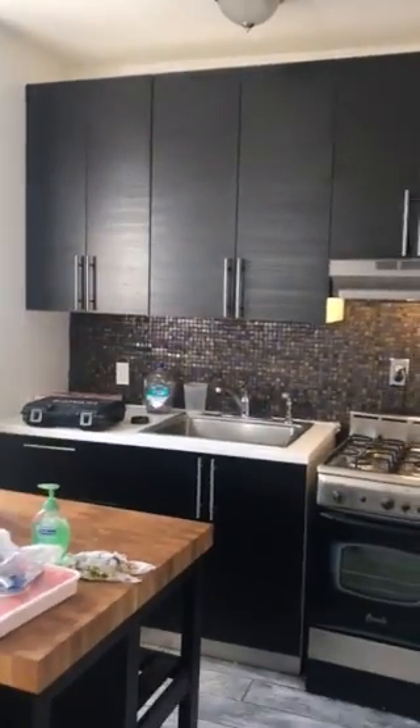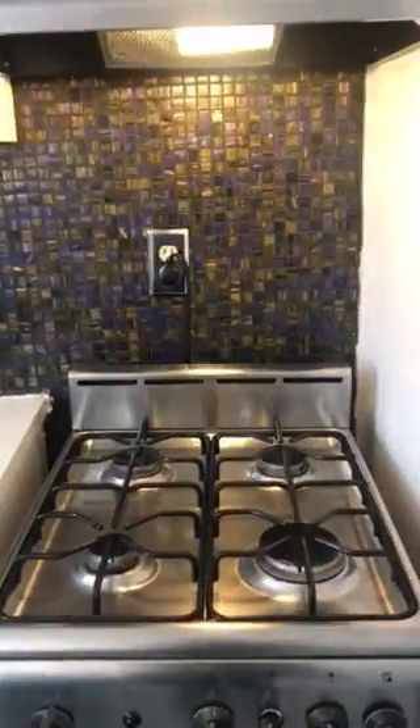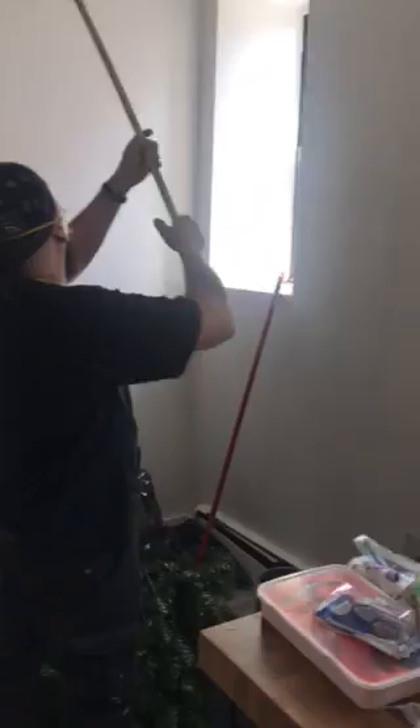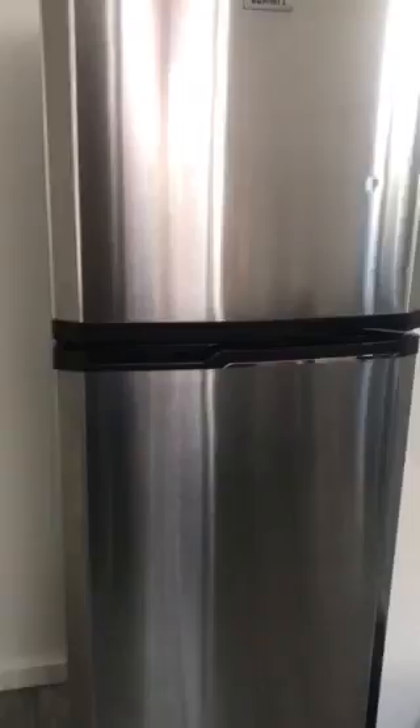apartment. Renovated kitchen — I love the backsplash and the gas stove, just a really nice job what they did here. It's a huge kitchen with two windows, enough room for a big kitchen table — they actually have a table set up here — and a full-size fridge. Big kitchen.